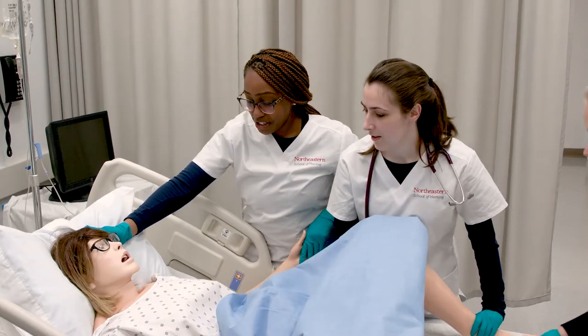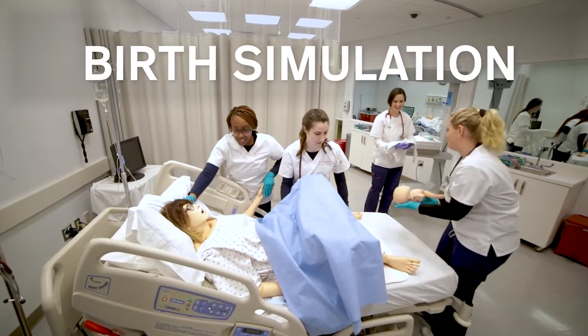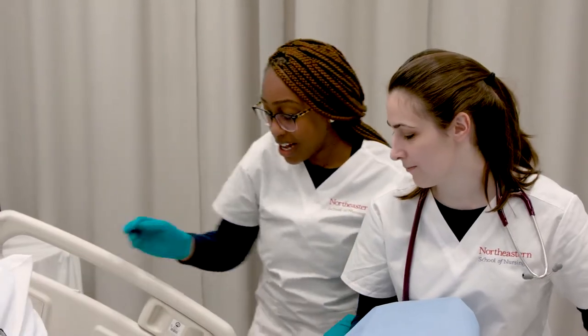Today's simulation focuses on several key nursing skills. They will have to assess the patient and identify important signs and symptoms related to their pathology and their condition.